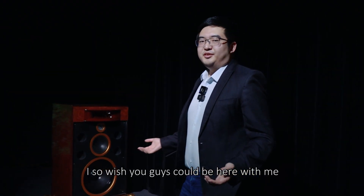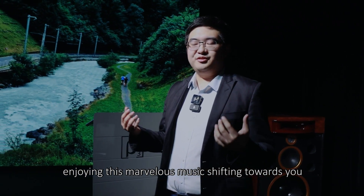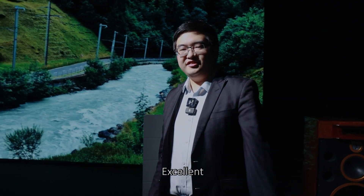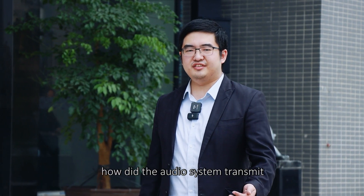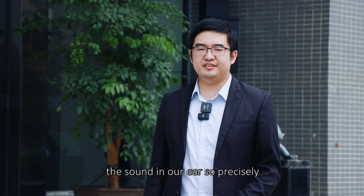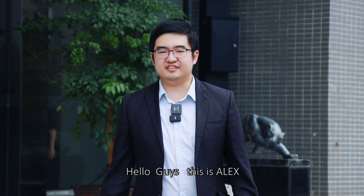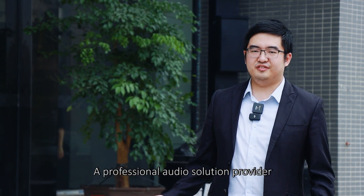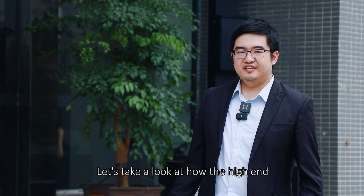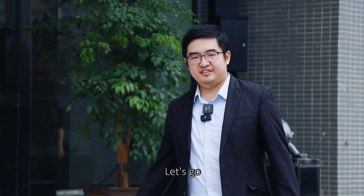I so wish you guys could be here with me, enjoying this marvelous music. Where does the wonderful music come from? How did the audio system transmit the sound into our ears so precisely? Hello guys, this is Alex. We have arrived at Dongguan Beta 3 Audio Company, a professional audio solution provider. Let's take a look at how the high-end audio solutions are produced.